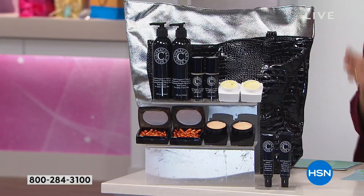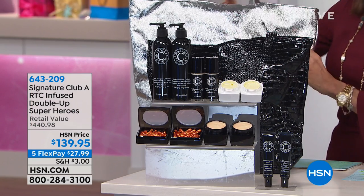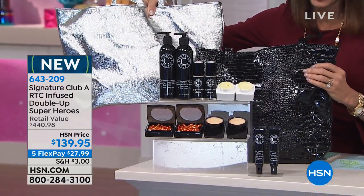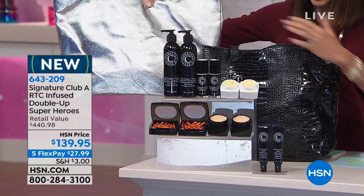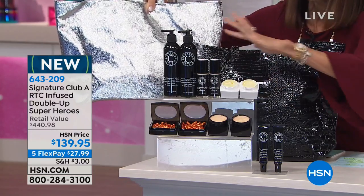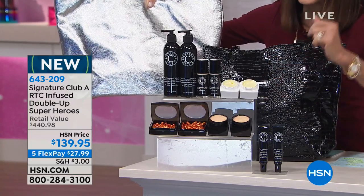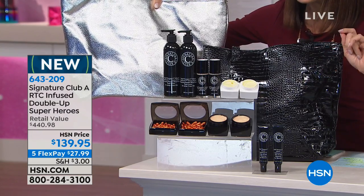We have a ridiculous phenomenal value for the entire holiday visit. The value of the bag alone is fifty dollars. You're getting fifty-dollar doubles of everything, full size — the entire core Vitamin C collection. You can keep one and gift one. It's a four-hundred-and-forty-dollar value for $139.95, available on five flex pay, or six on your HSN card.